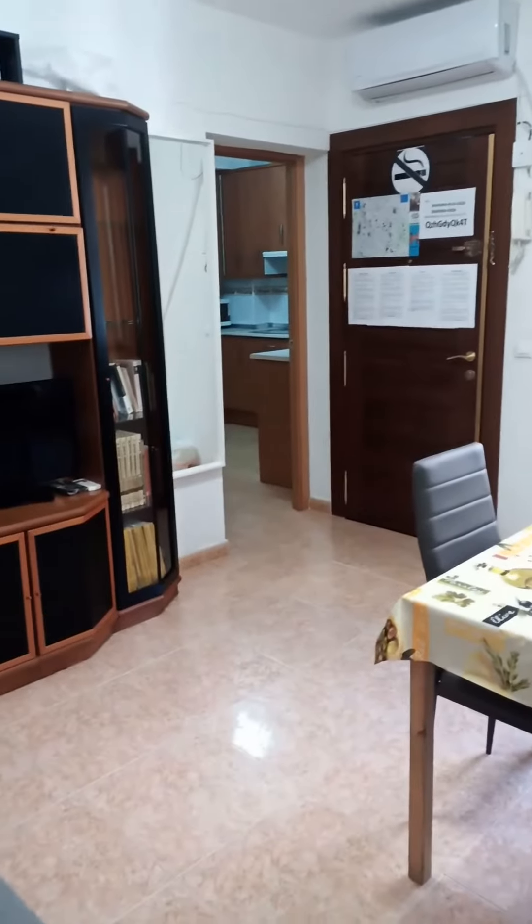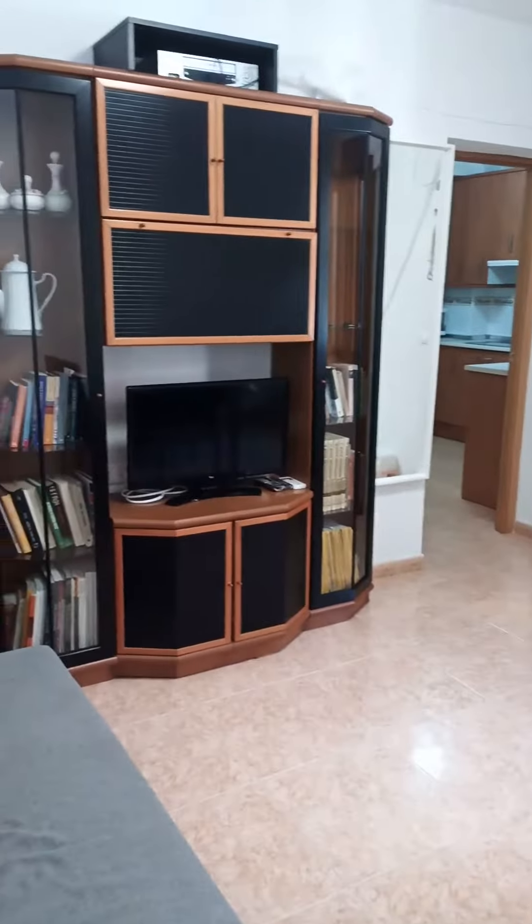Hi everyone, this is Lauren from Spada Home. Today we're visiting a two-bedroom apartment situated in Madrid.